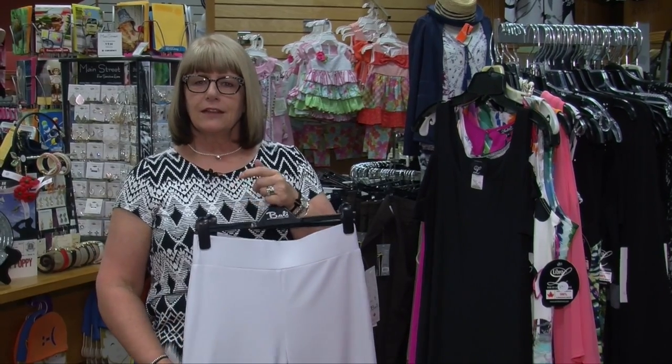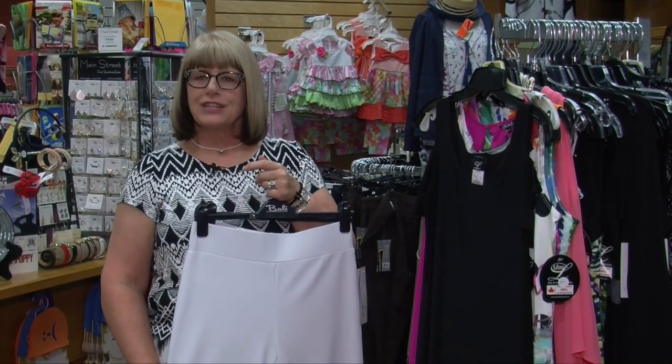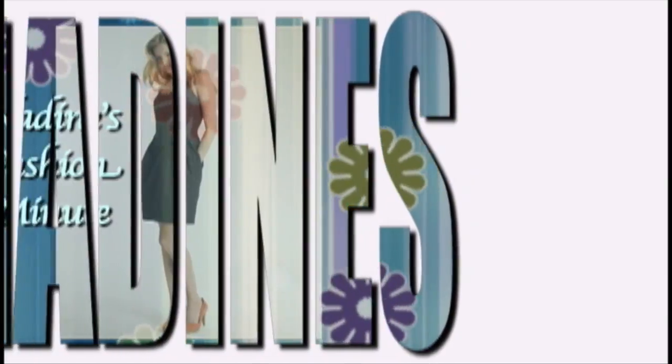So stop in at Nadine's and let us help you out with all your summer fashion needs. We'll see you next time.